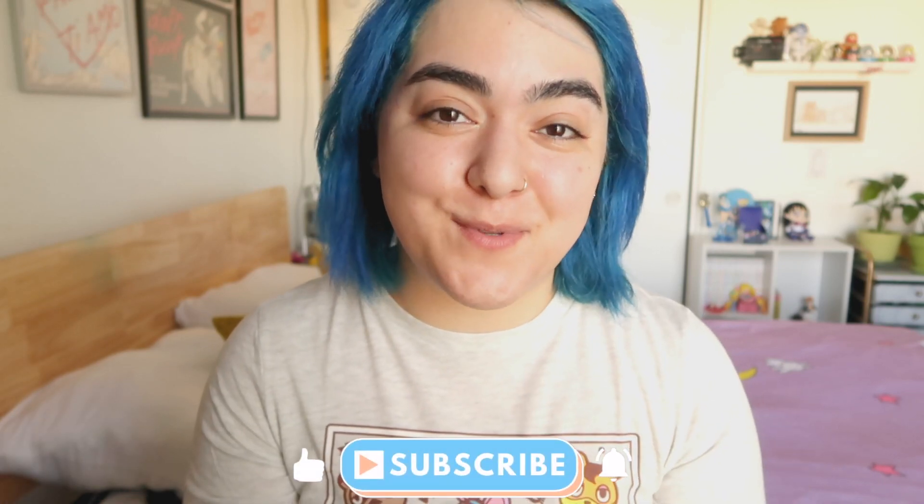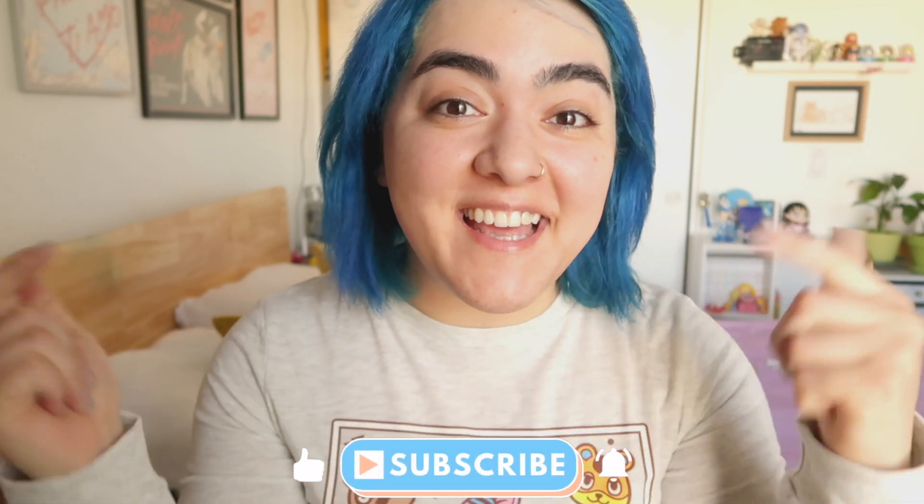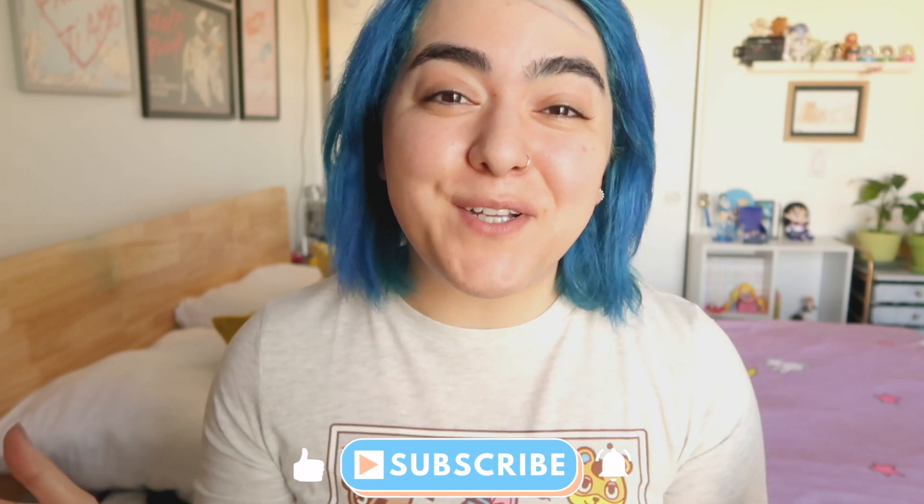Hello everyone, welcome back to my channel! If you're brand new, make sure to subscribe, give this video a like, and leave a comment down below. Today I'm going to be trying two viral makeup trends on TikTok, and one of them I literally see every single day on my FYP — it is the foundation technique by Meredith Duxbury. I feel like my pores are going to be screaming after this.